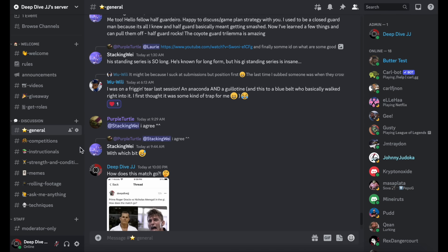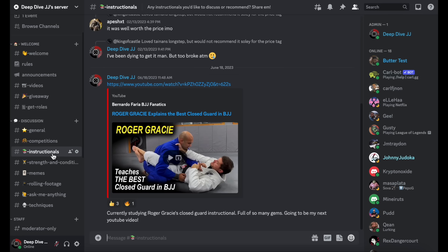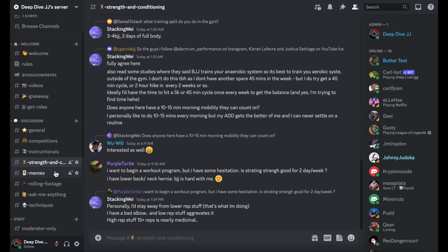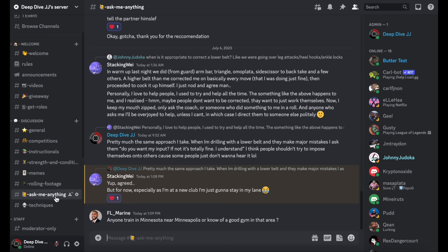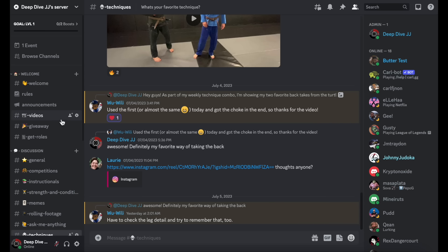Quick plug for my Discord server where I have channels for discussing topics ranging from rolling footage, instructionals, and techniques. I encourage shooting any questions my way if you want some feedback — just try to make sure they're gi questions because my no-gi is kind of trash, but I'm working on it. The link to join will be in the comment section and description below.